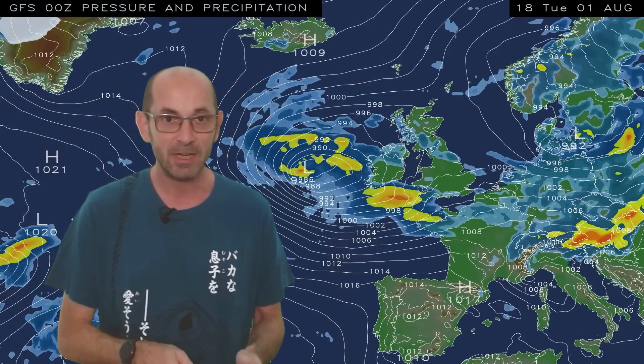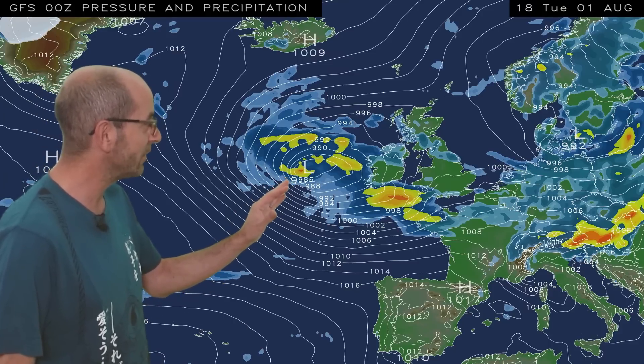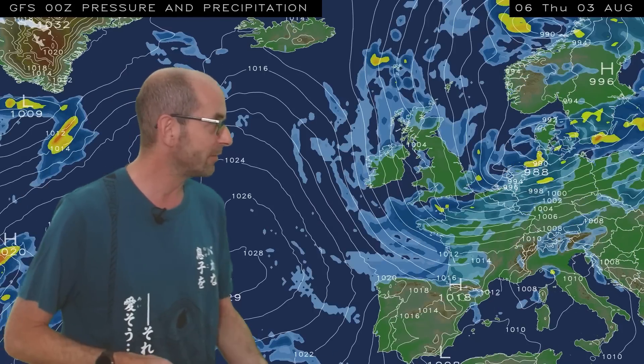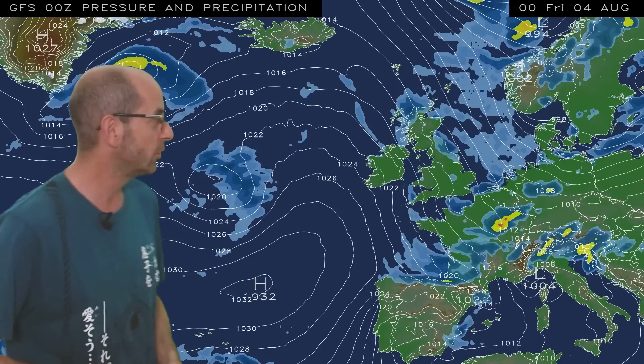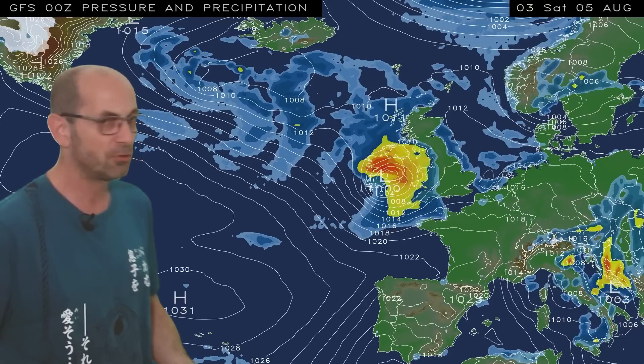Not in the short term. The animation runs from 18 GMT, Tuesday the 1st of August. At the outset, it's a very disturbed-looking picture. There's a deep area of low pressure just to the west, and as the sequence runs, it moves eastwards, bringing heavy outbreaks of rain and strong winds. A cool northwesterly flow then moves down the country, perhaps drier for a short time.